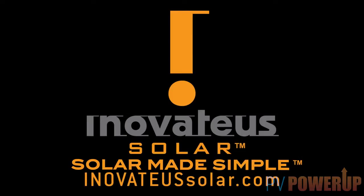We would like to thank our sponsor, Innovatus Solar, a national integrator and distributor of solar products and solutions. For more information, visit them on the web at InnovatusSolar.com.